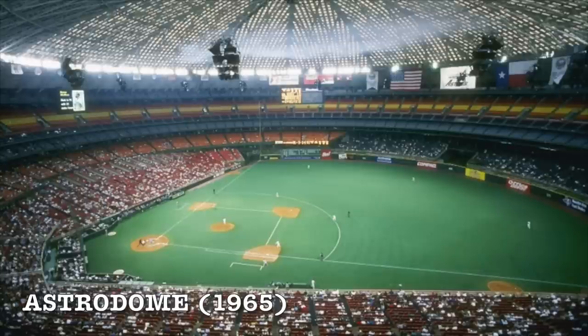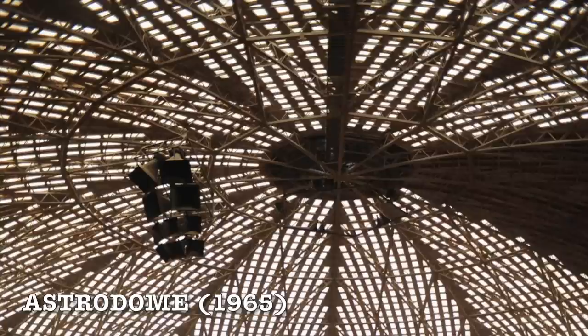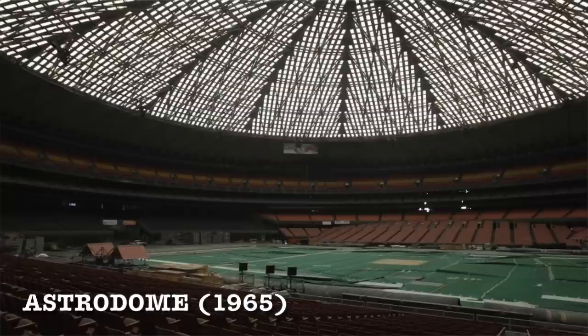The roof was so far ahead of its time with the natural light look. Unfortunately, due to complications with players not being able to see or track the ball in the outfield, they had to paint over some of the tiles, which killed the grass, and they had to go with the dreaded AstroTurf — which causes injuries. Every MLB field now has moved away from AstroTurf. The Astrodome is definitely number one on my list.